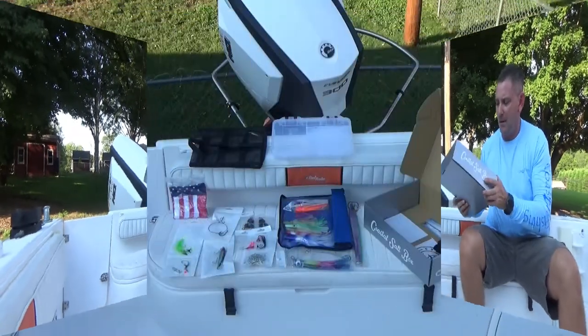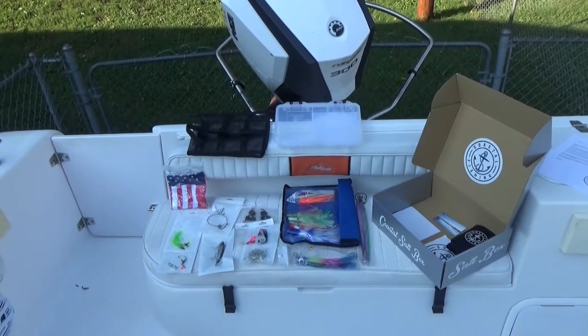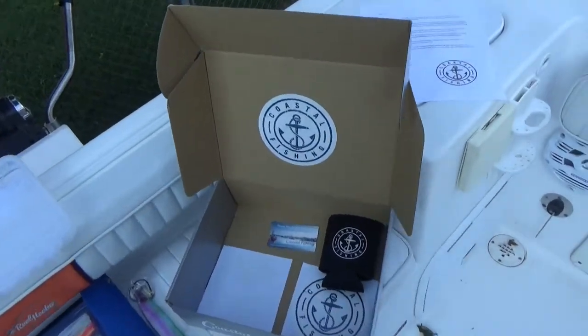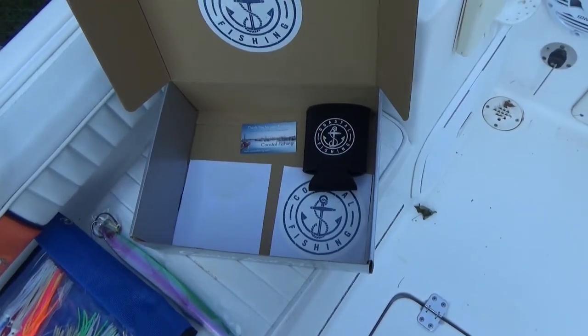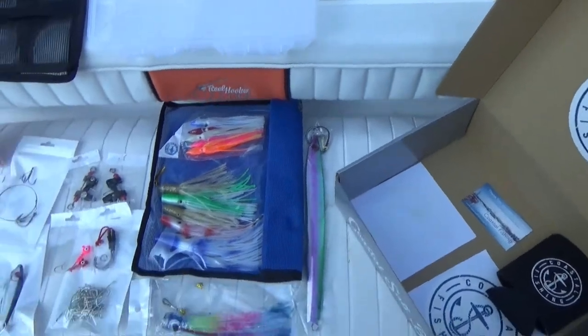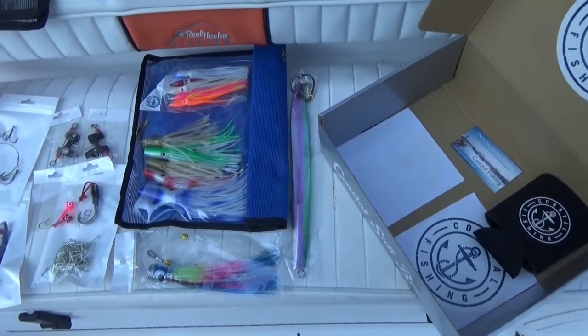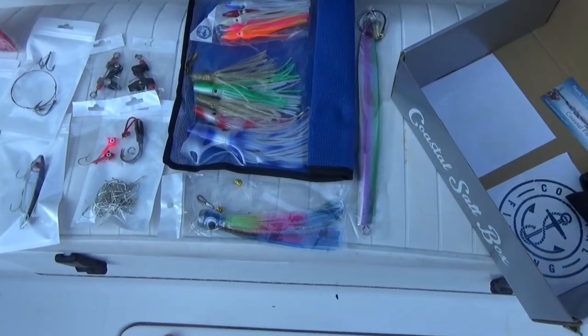All right, so this is what we got inside our Coastal Salt Box. As you can see, inside the box we have a koozie — you always need one of those — a couple of stickers, a huge jig, and some stuff for trolling.